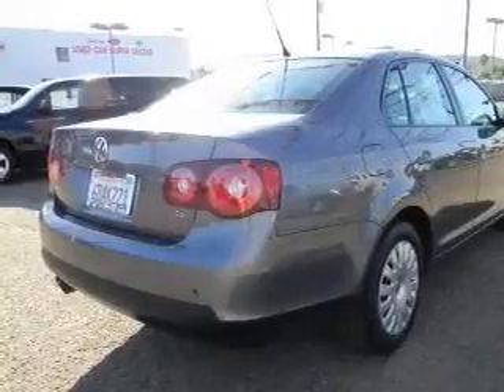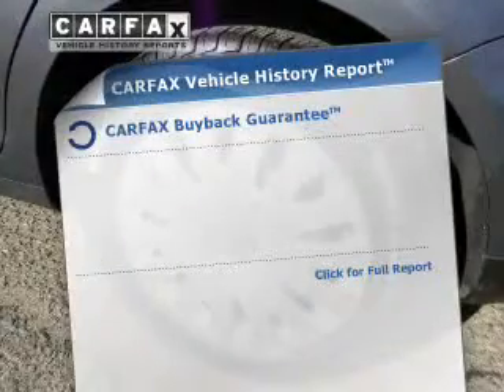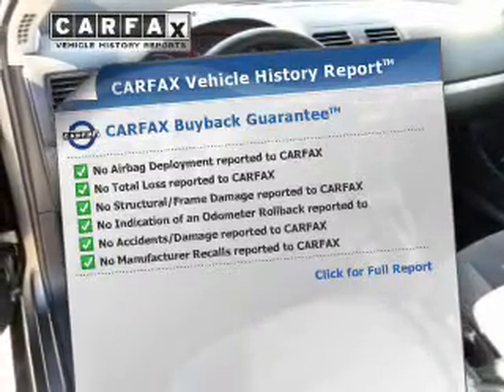premium wheels lend a distinctive appearance. The anti-lock braking system will help deliver you safely to your destination. Rest easy knowing this vehicle comes with a Carfax Vehicle History Report from Carfax, the most trusted provider of vehicle information.